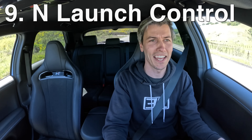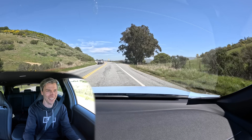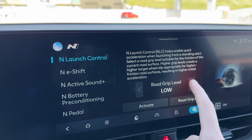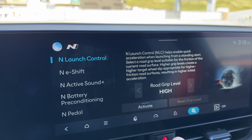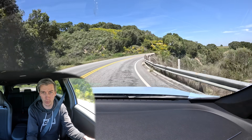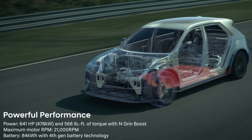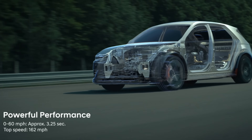Number nine is N Launch Control. There are different grip levels you can set — low, medium, or high — and it targets the appropriate level of wheel slip to give you the maximum possible launch. Zero to 60 in the low three-second range.